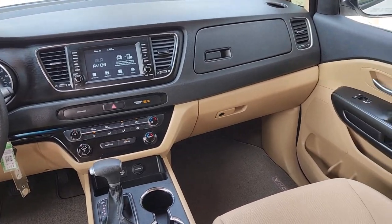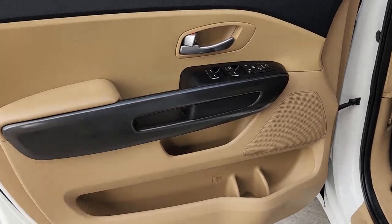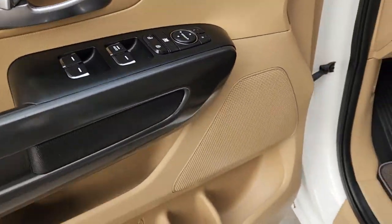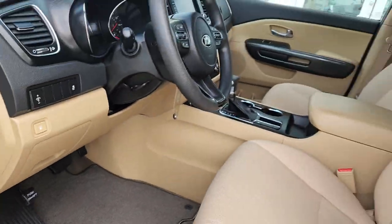The following are some of this vehicle's highlighted options: keyless entry, third row seat, iPod and MP3 input, backup camera, remote engine start, V6 cylinder engine, aluminum wheels, alarm, electronic stability control, and Bluetooth connection.